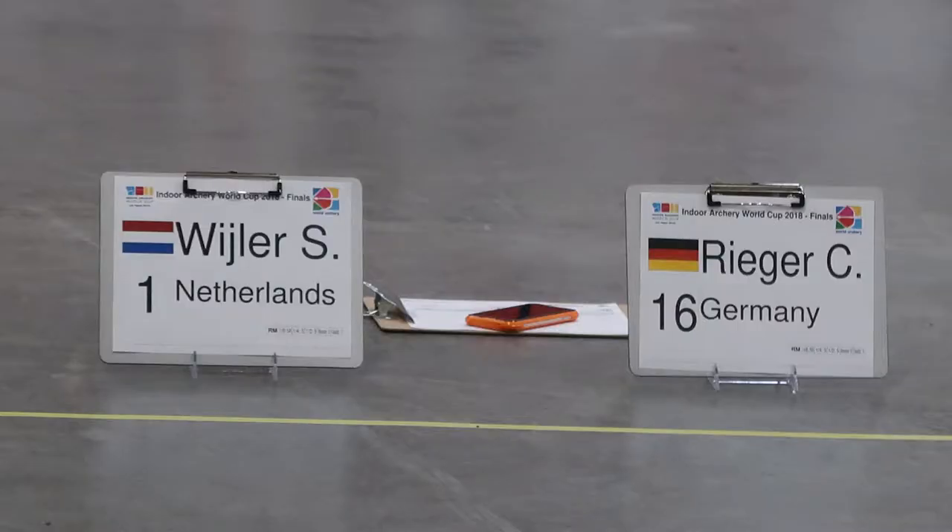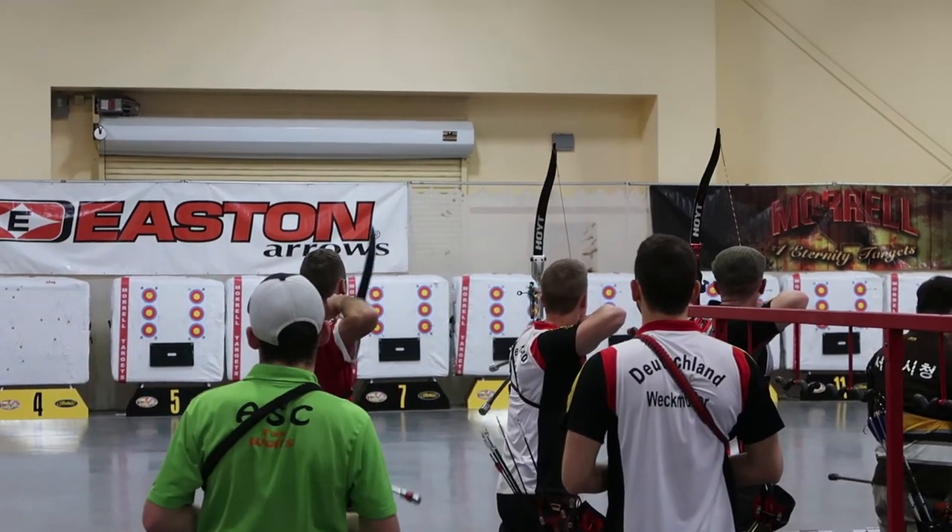Hello everybody, welcome to Short Shad Archery. Today we're going to be following Steve Weiler and his path to the medal rounds at the World Indoor Cup Final. We're starting this video in the 1/8th round — you can continue to the next videos to see his progression all the way to his medal match. First up is his 1/8th match versus a shooter from Germany, Reiler. It's Weiler versus Reiler at the South Boy Casino in Las Vegas, where the winner advances toward the crown of World Indoor Champion.